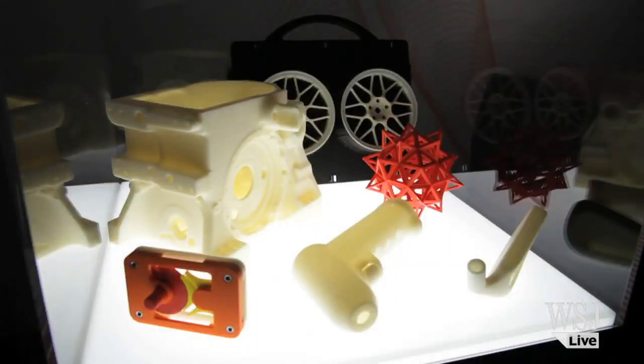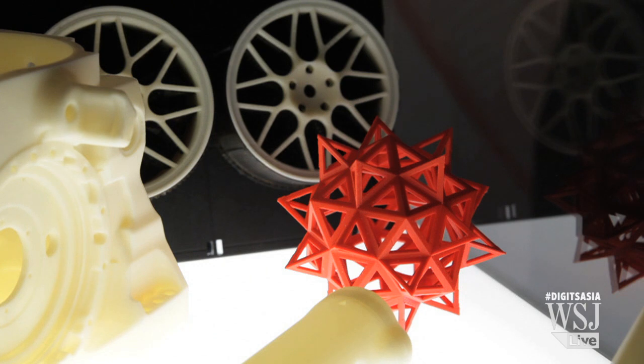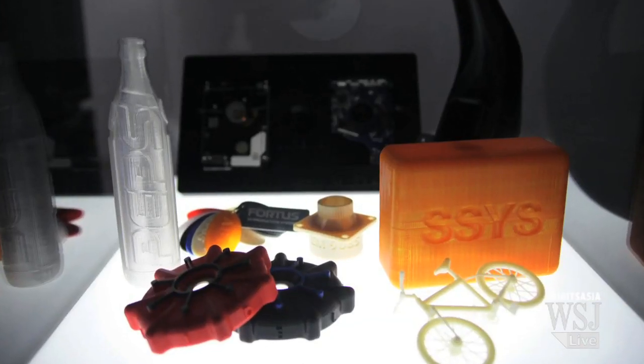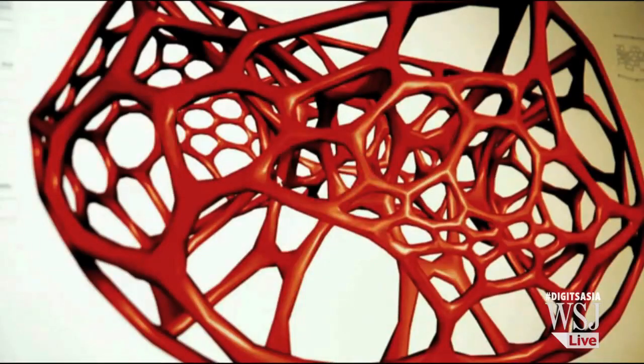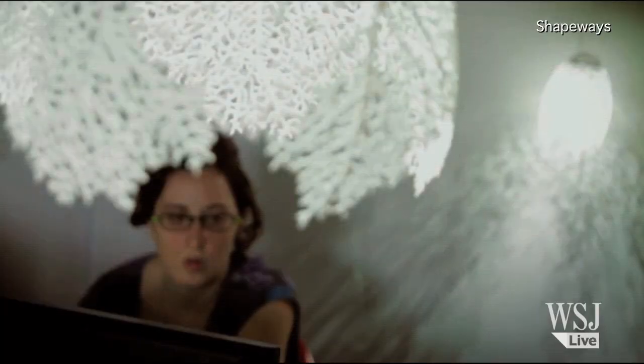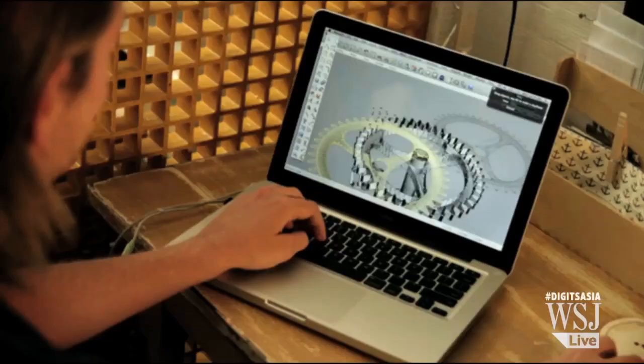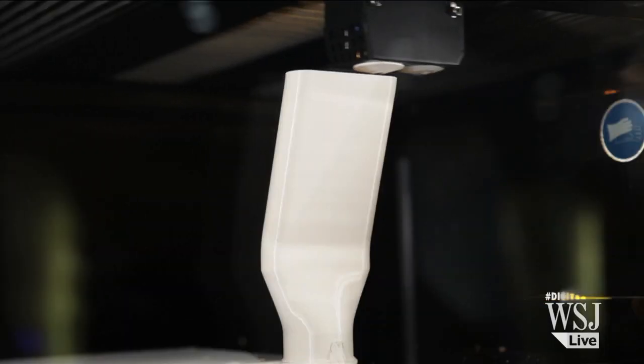It makes the operation smoother and safer. This digital technology allows printing in over 120 different types of materials, so anything that you can design, you can actually print — you're only limited by your imagination. And your designs can come to life through online printing services like Shapeways and Materialize. I'm Diana Jo for The Wall Street Journal.